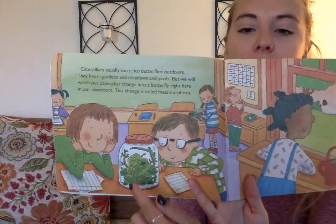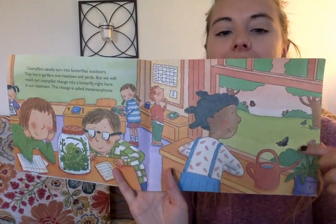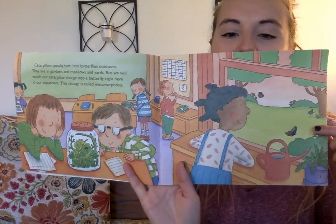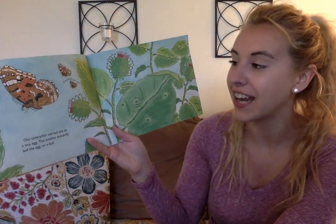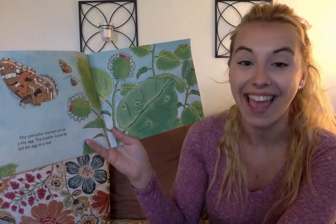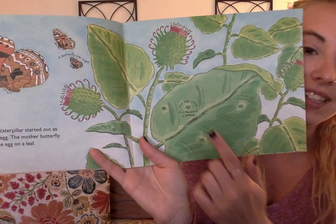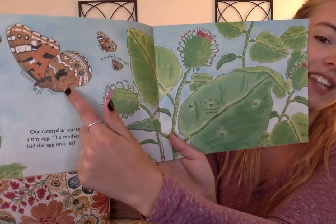So here is a caterpillar in the jar, but I can tell that this little girl is looking at the butterflies outside. Our caterpillar started out as a tiny egg. The mother butterfly laid the egg on a leaf. Here it is, and this is what it's going to turn into.